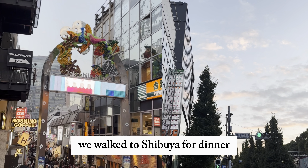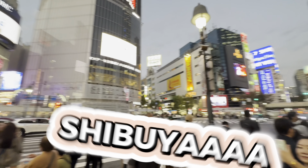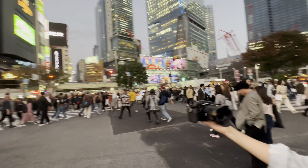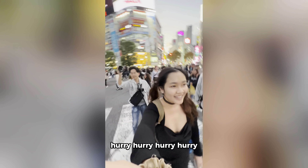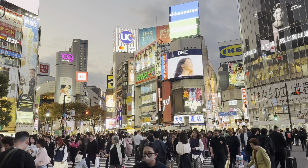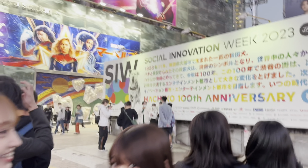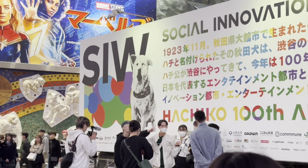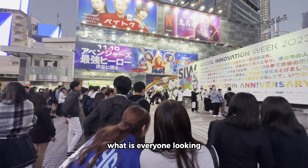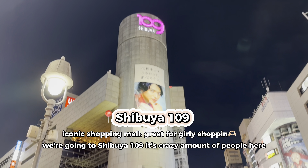We walked to Shibuya for dinner. We are in Shibuya — slay! First time on Shibuya Scramble and it was so chaotic, it was so fun. RIP Hachiko. We went up to the building to get a better view of the scramble. We are going to Shibuya 109.